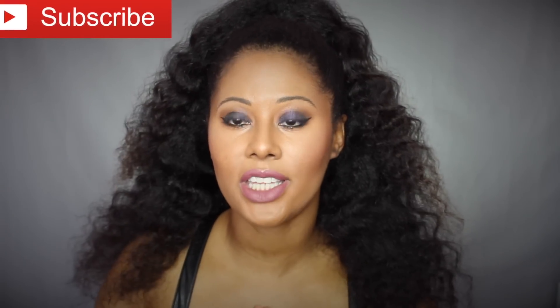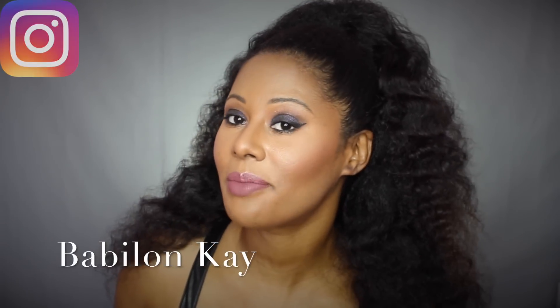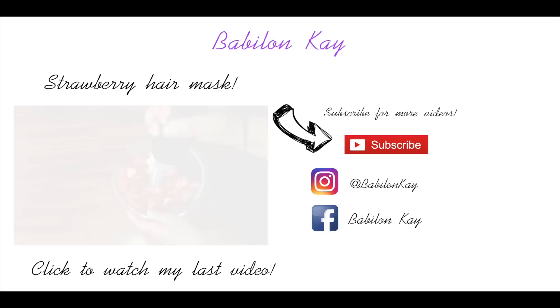Thank you guys so much for watching! Don't forget to hit the subscribe button and follow me on Instagram — my name is Babylon K on Instagram. Also like my Facebook page Babylon K. Thank you for subscribing and watching my channel — I'll talk to you in the next video, bye!